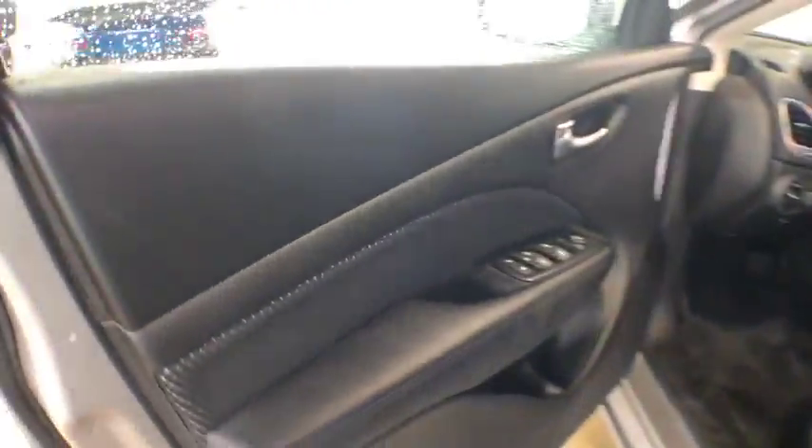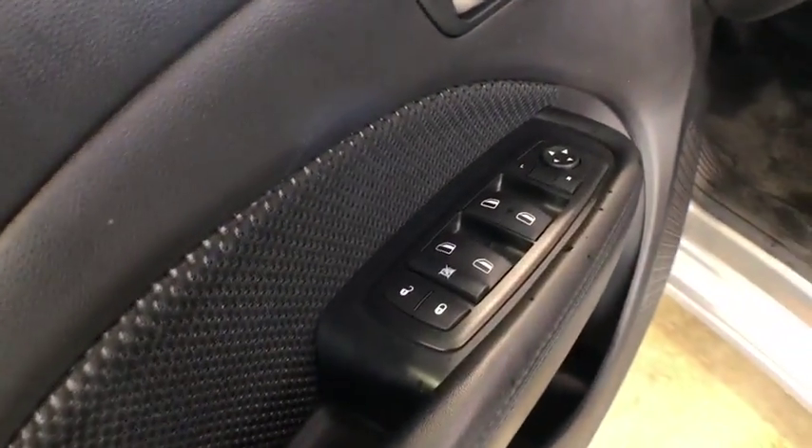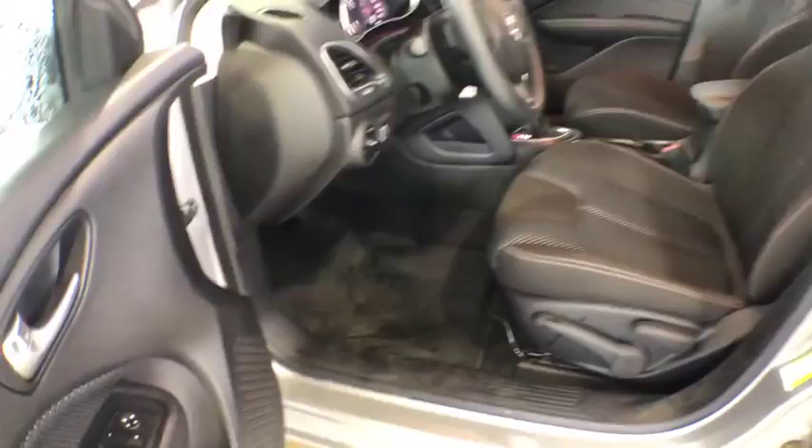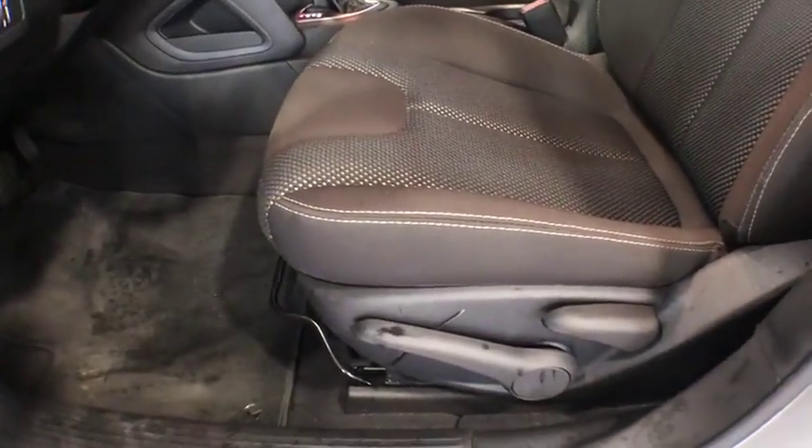This vehicle has less than 15,000 miles. Here are some of this vehicle's great options: keyless entry, traction control, steering wheel audio control, stability control, anti-lock braking system, Bluetooth.